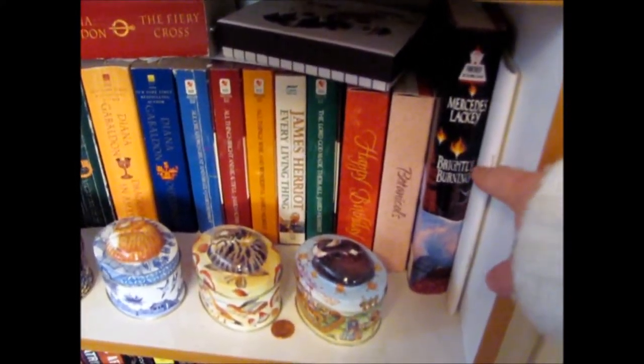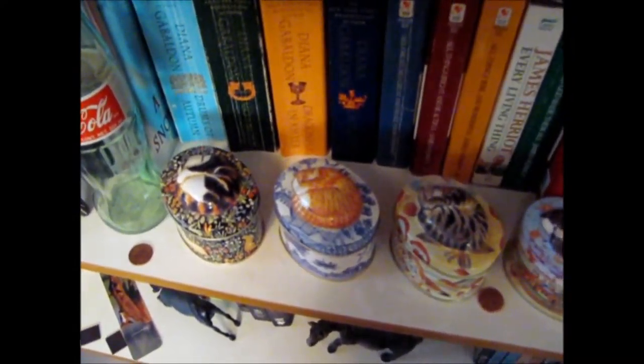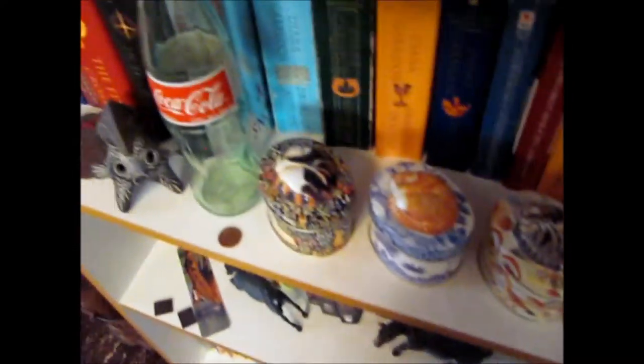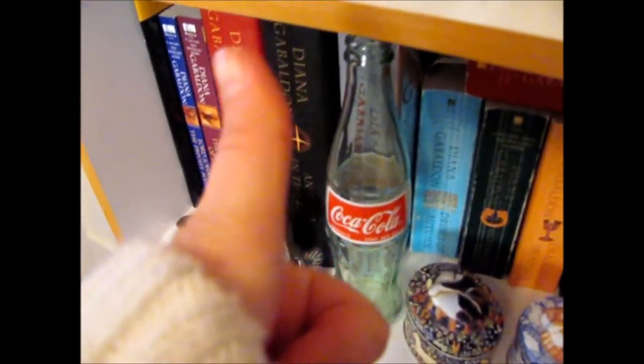These are my kitty tins. I got these when I worked at a candy store for a year. And a Mexican Coke bottle that uses real cane sugar. Yay!